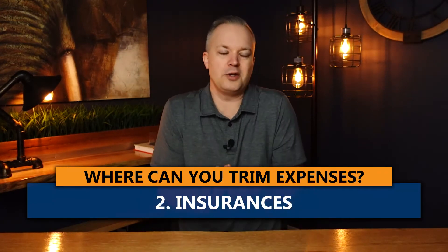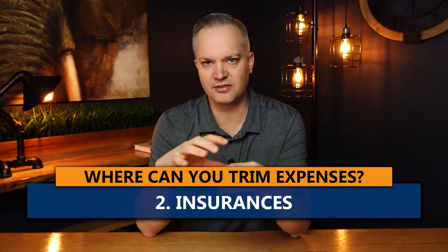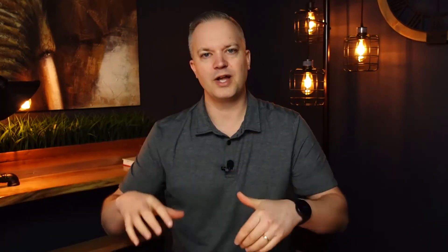The second thing to look at is insurances. You're probably paying a lot of money in insurances — home insurance, auto insurance, life insurance, disability, critical illness, all of them. It's time to review that. Maybe you're paying too much, maybe the coverage isn't right for you, maybe it's outdated. Review your insurances; there might be some money to save, especially with home insurance. Shop that around — it's often a place where you can save decent money on a month-to-month basis.